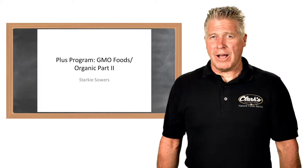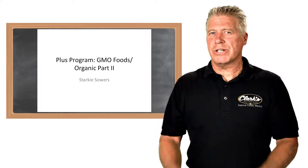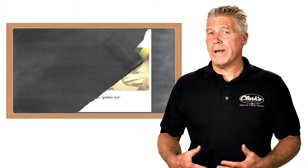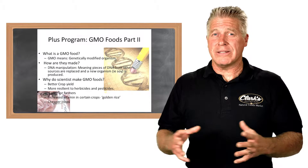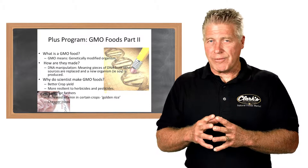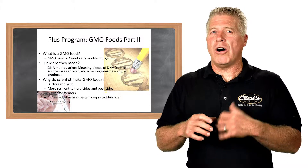We went through a little bit on the beginning last time, and I'll probably recap a little bit again. When we look at genetically modified food, what is it? Ultimately, scientists and different types of researchers are taking the DNA or the genetic profile of these particular foods and altering them.